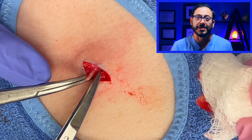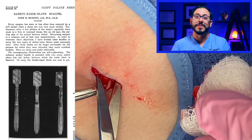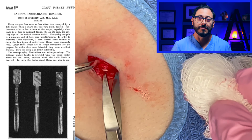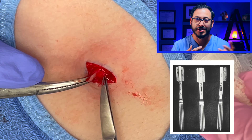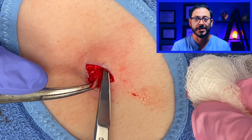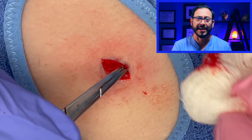When Gillette created his disposable razors, a surgeon in Chicago — Dr. John Murphy — developed a special handle to attach these double-edged safety blades to a handle, and he patented that around 1910.